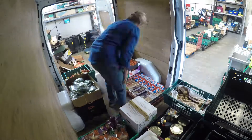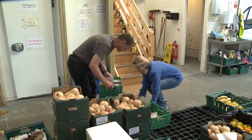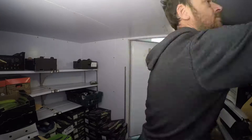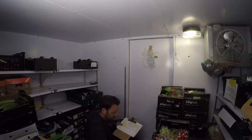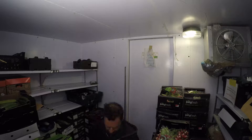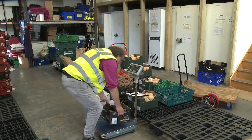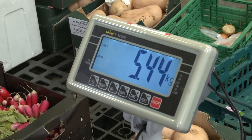We've grown fairly steadily and organically — we add a few charities every month and now we work with over 140 groups, most of whom we actually deliver to, and others come in here and get food that suits them better. We've now got over 30 suppliers as well, and most of those we collect from seven days a week.